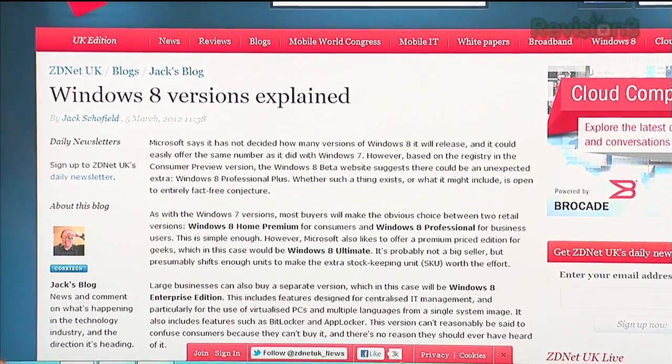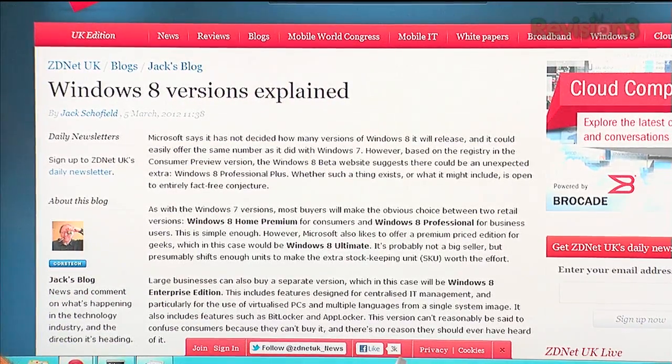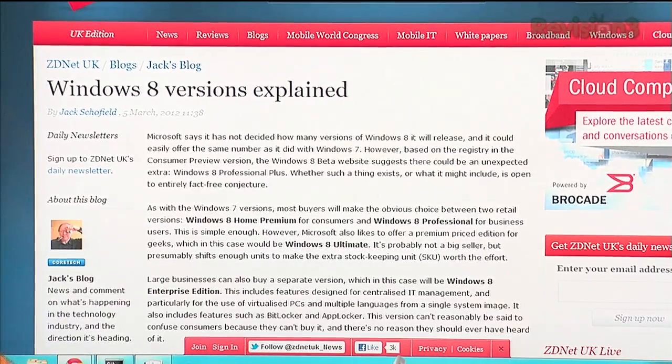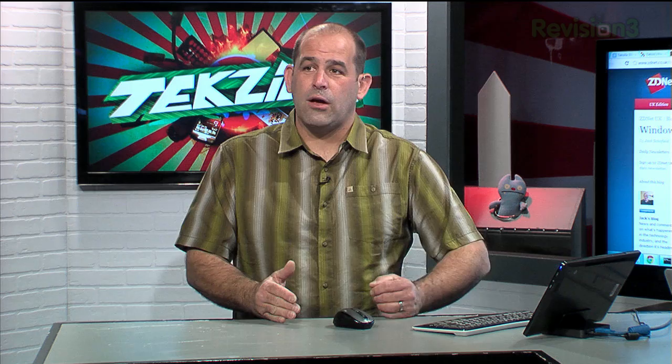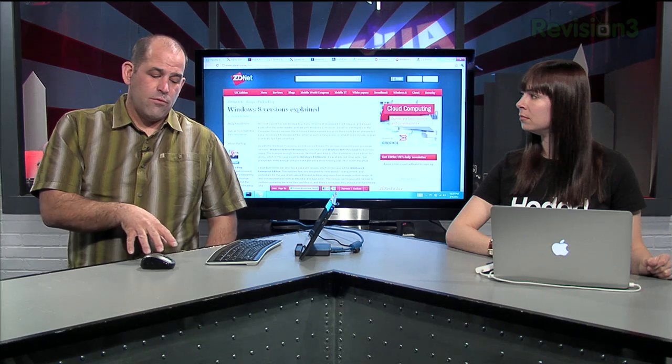It wouldn't be a Windows OS if it didn't have 50 billion versions. Jack Cofield over at ZDNet.co.uk did a pretty good breakdown. There's Windows 8 Starter Edition, which won't be available in the US and Europe — think Netbook territory. Then there's the Windows 8 ARM Edition, which only runs on ARM devices. Windows 8 Home Basic, probably outside the US and Europe. Windows 8 Home Premium, which is what most of us will actually use. Windows 8 Ultimate, for people who need brand-new shiny cars every two years. Windows 8 Professional brings in drive encryption — very similar to Windows 7 Professional. And Windows 8 Professional Plus is rumored to add small office and small network features with more control over the system.